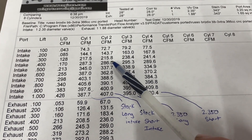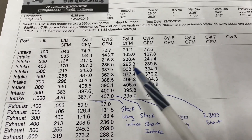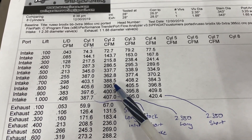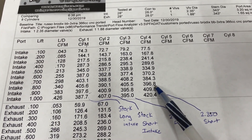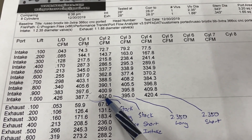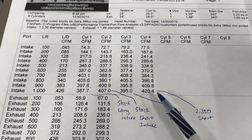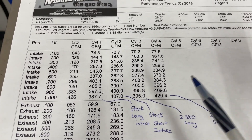Now let's go to the short runner. At 400 lift: 286 to 290 — a small gain. It did lose a little at 500: 238 to 235. But at 600: 363 to 370 — almost 7 CFM gain. At 700 it went from 389 to 385, a small loss. At 800: 390 to 397 — a gain of 7. At 900: 401 to almost 410. At one inch: 407 to 420. So on the short runner, even though it lost in a few places, overall it's definitely a net win.